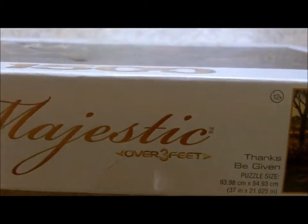And lastly, at the Goodwill I picked up this puzzle by Majestic — 1,500 pieces and it's called Thanks Be Given. I typically don't like to buy puzzles if they're already open, but this one is sealed. So we'll see how that does, and this was only $1.50.